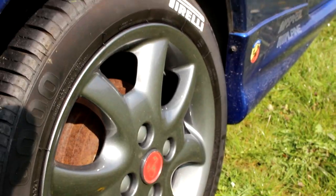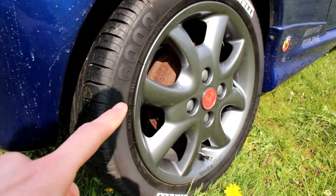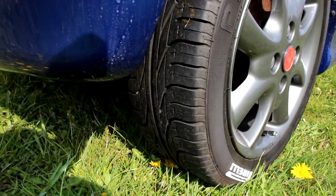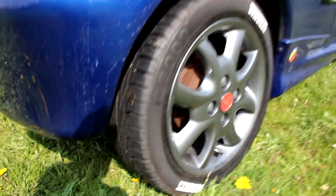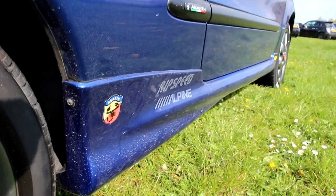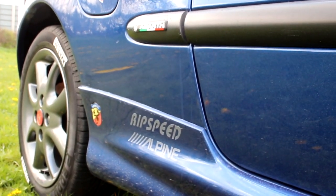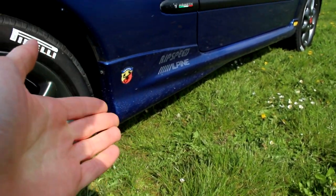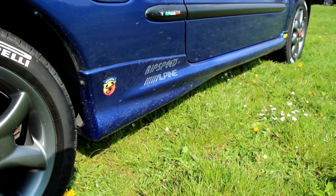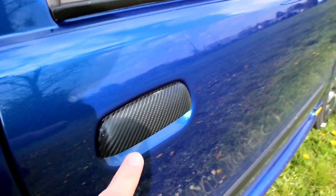He's got some very nice Pirelli P6000s on it — I can read 'Pirelli P6000' right on the tyre, which means lots of grip, a lot more than the tyres the Super Seicento is currently rocking. That will change, don't worry. Abarth side skirts — all Seicento Abarths have these. I'm not a fan personally, I think they're a little bit too finny and over the top, but if he likes them, that's cool.